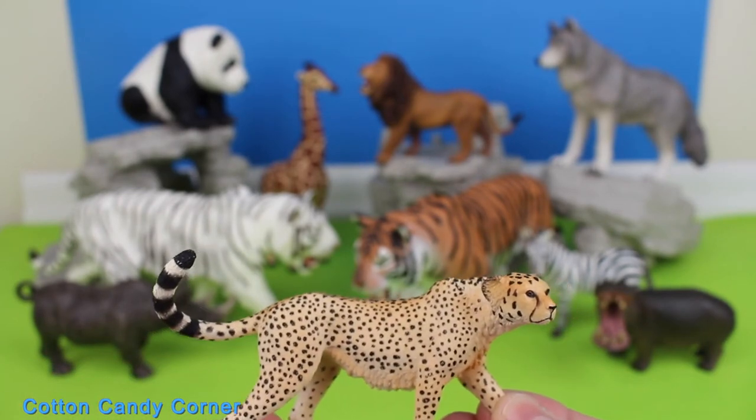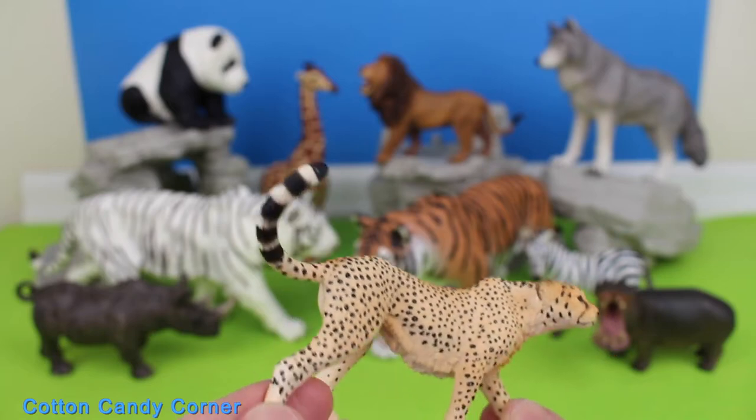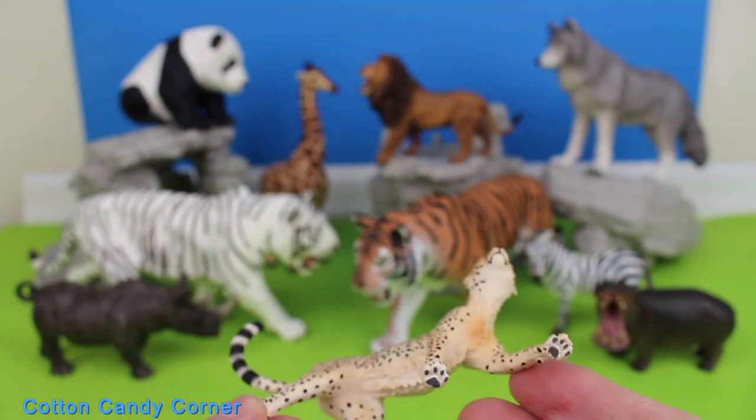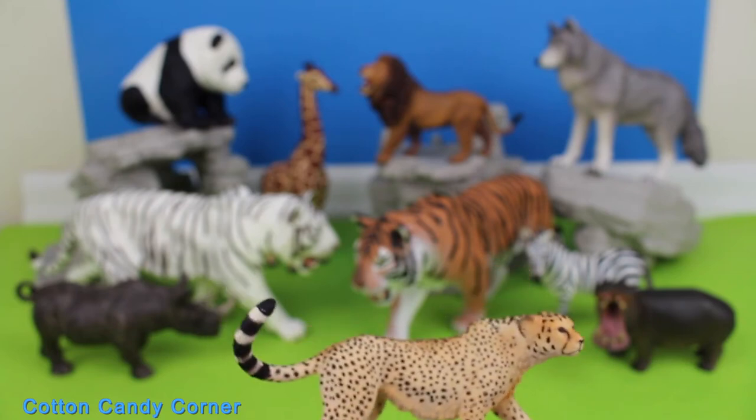Cheetah. Cheetahs are large cats native to Africa and Iran. They are the fastest land animal. They can run up to 50 to 80 miles per hour.